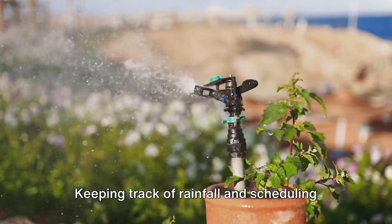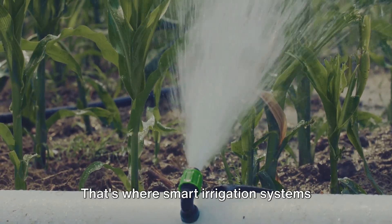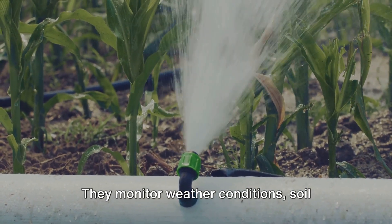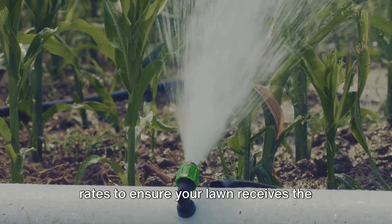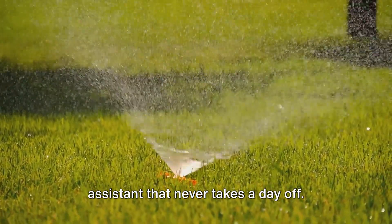But let's be real. Keeping track of rainfall and scheduling watering sessions can feel like a full-time job. That's where smart irrigation systems come into play. These systems take the guesswork out of watering. They monitor weather conditions, soil moisture levels, and even evaporation rates to ensure your lawn receives the perfect amount of water at the right time.